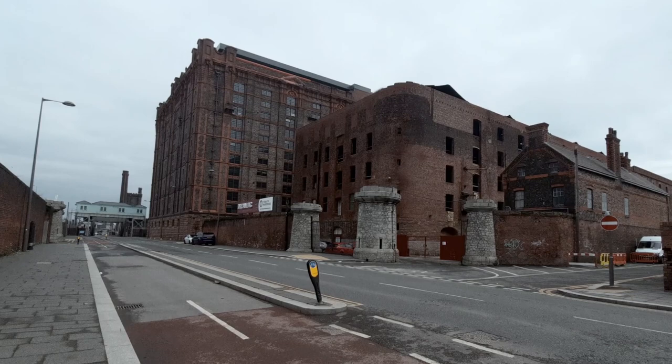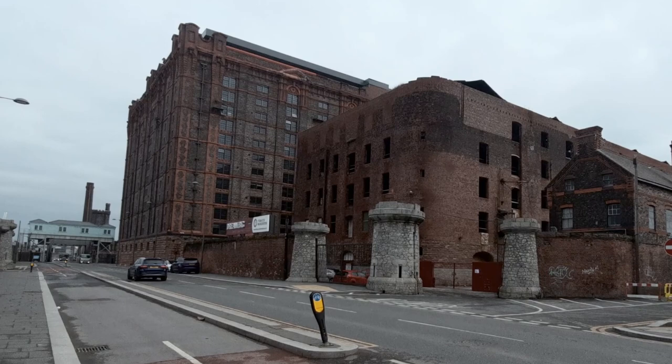The grandest in the world, with over a million bricks — the largest brick building ever built. That showed the opulence and the wealth of Liverpool, in the shadow of which these poor people were living.